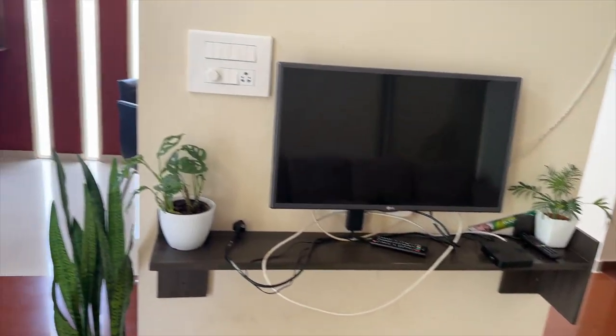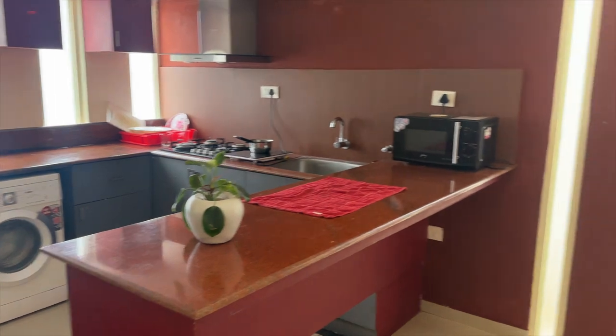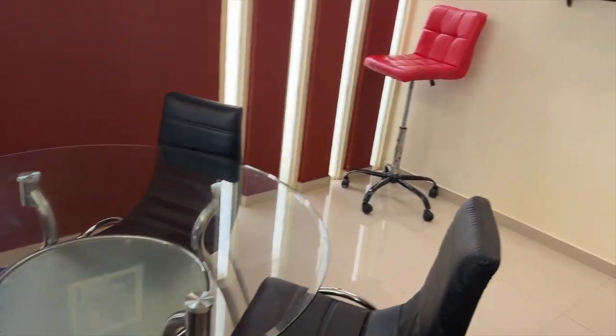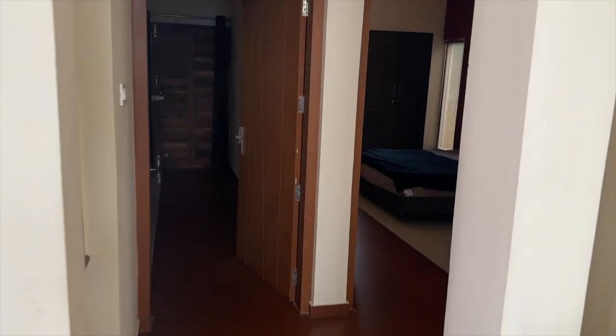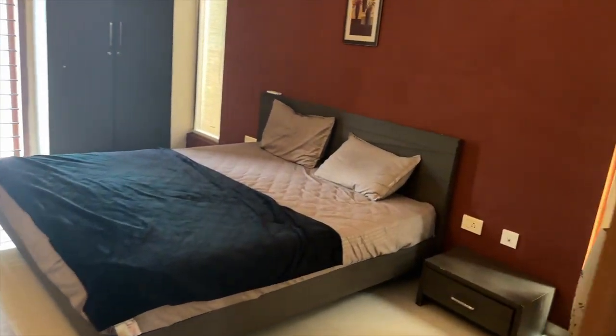Let me show you the accommodation. This is the living room, this is the kitchen area, here is a small dining table, and then there are 2 rooms. This is the first one, and then there is another room right over here — both have attached washrooms and they look pretty good. I am going to show you the outside area with the pool as well in some time.